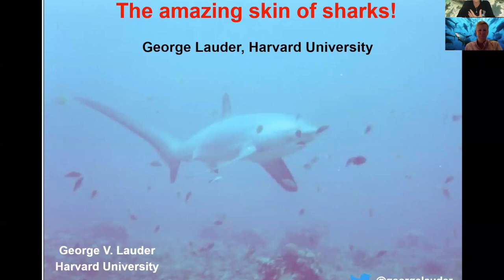You guys are going to enjoy this because we've obviously been talking a lot about sharks, their movement, their anatomy, behaviors, habitats. We've covered a lot, but today we're going to get up close with the skin and it's really, really fascinating. Thank you so much to everyone for joining us. Throw those questions in the Q&A. And without further ado, I'm going to let Dr. George Lauder get started.